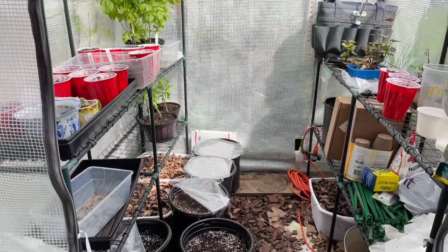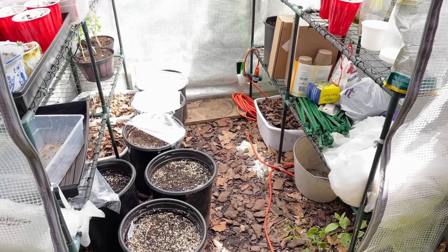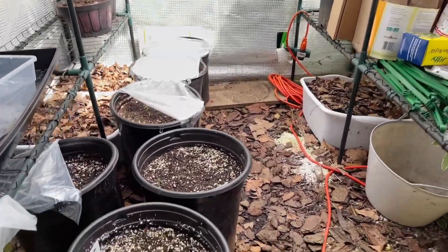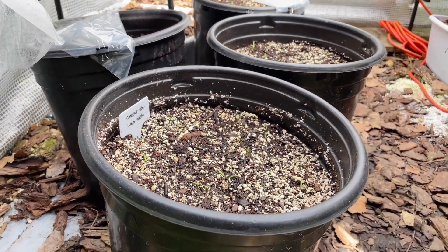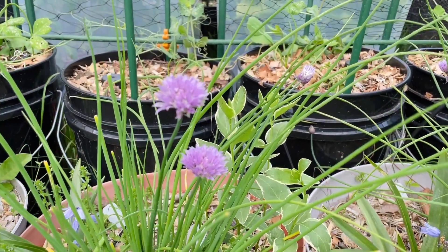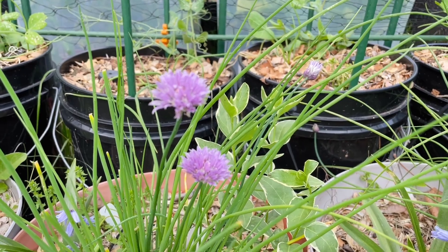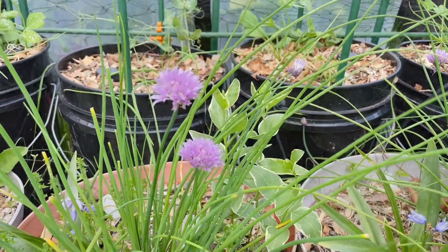And here comes the not-so-lovely part of the garden — there's so much mess in here, but we all have that, right? I'll be cleaning this up soon and I also have some carrot seeds in here that will have to go out soon. Well, I hope you enjoyed this garden tour! If you liked this video, please give it a thumbs up and subscribe to my channel. I'll see you again in the next one — bye bye!